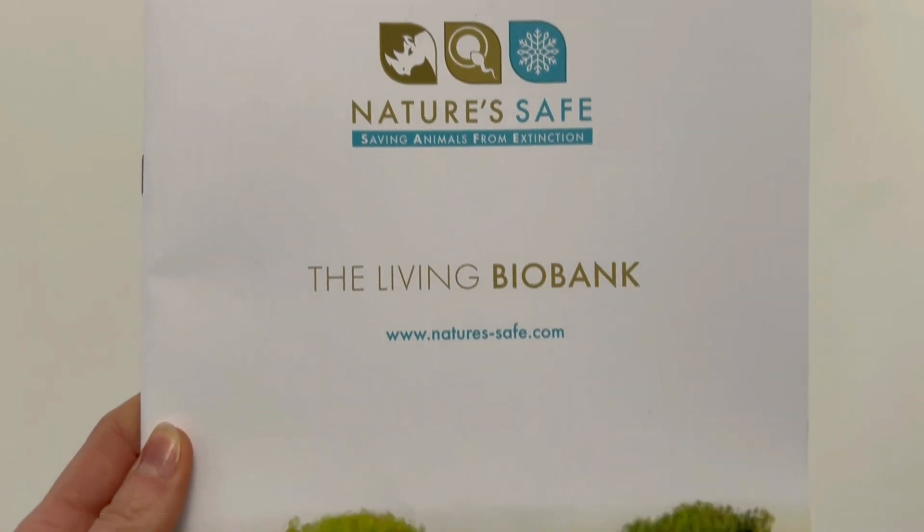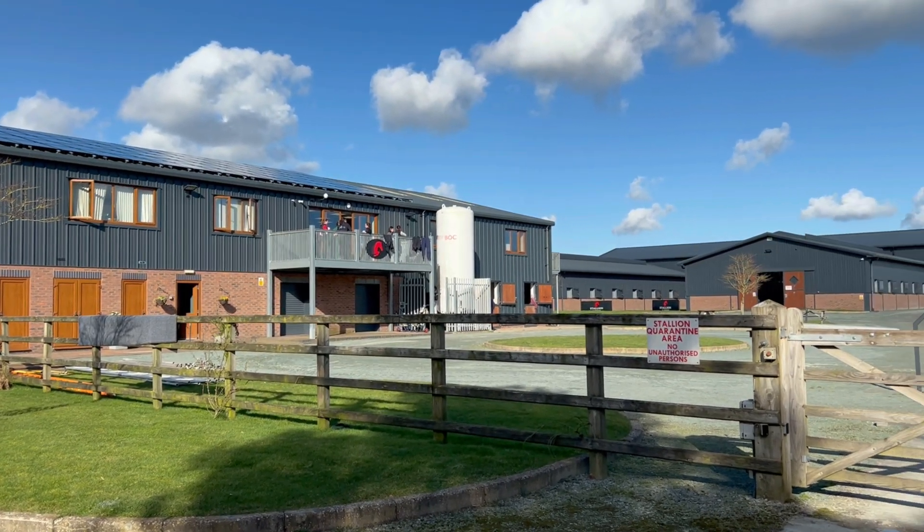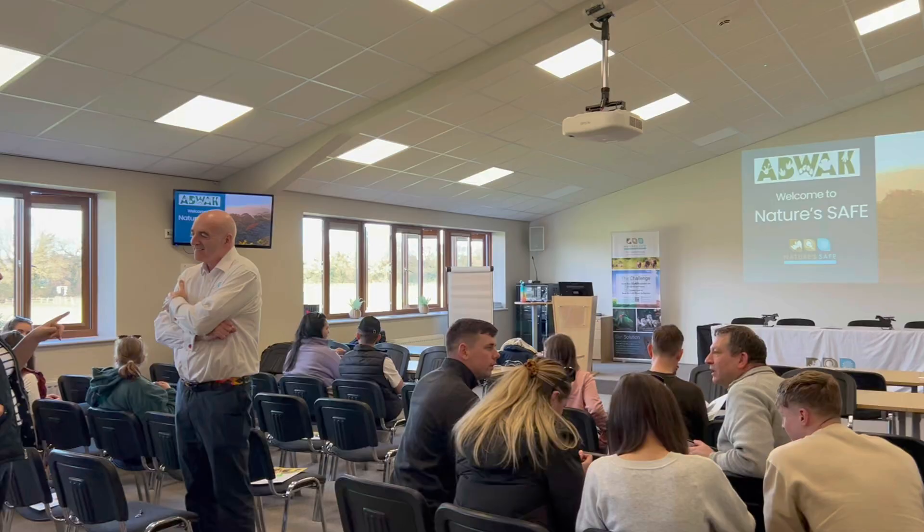Hey, welcome to Northumberland Zoo on YouTube. My name is Vaxine and I work here. On today's video we're going to be looking at something a little bit different. Recently we became partners with an organization called Nature's Safe, and last week I actually went down to have a little tour of their facility. Nature's Safe is a relatively new organization that specializes in cryopreservation. While I was down at Chester we got to go to the actual headquarters of Nature's Safe, which is located about 45 minutes south of Chester, and they gave us a tour of their facility.